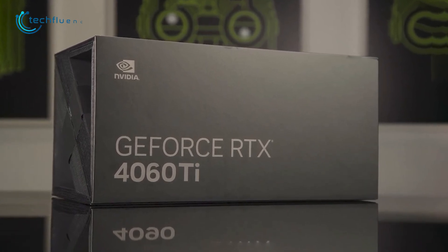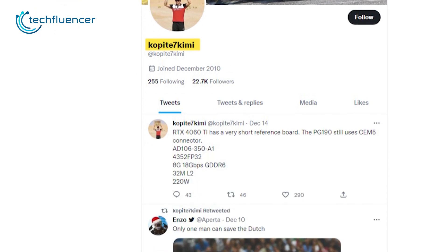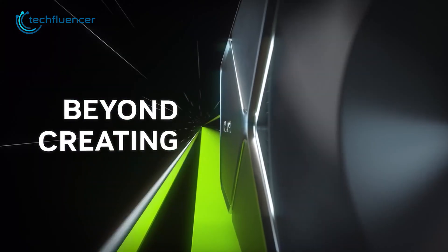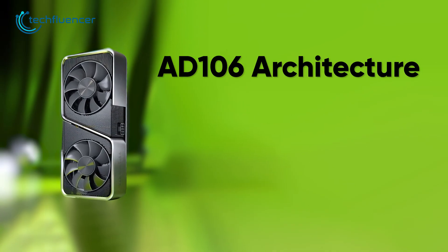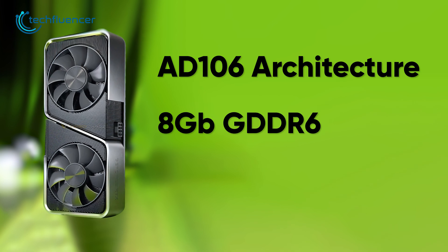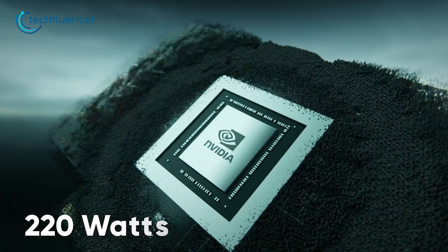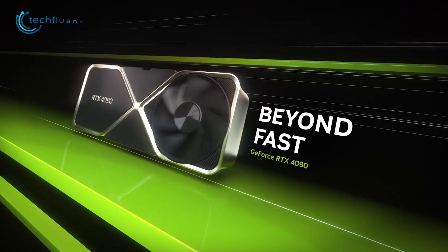Information regarding the RTX 4060 Ti comes from renowned Twitter leaker Kopite7 Kimi, who at this point has become a phenomenon. According to him, the RTX 4060 Ti will be relatively shorter than the high-end Nvidia counterparts. Based on the AD106 architecture, the 4060 Ti will feature 8GB of GDDR6 memory and 32MB of L2 cache, and this card might require only 220 watts of power — almost half of what the top-of-the-line RTX 4090 requires.